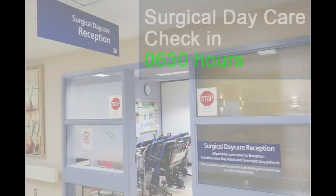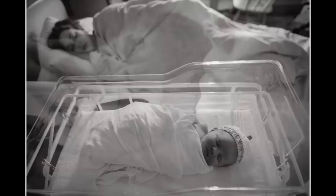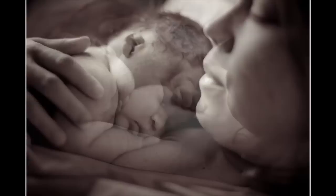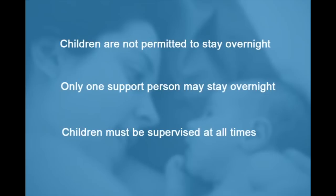We don't have any true visiting hours in the maternity unit — we support family-centred care. However, we do encourage you to limit your visitors so that you can get some much-needed rest and spend time breastfeeding your baby. It is a very exciting time, but rest in these early days is essential as you will be very busy when you go home. Children are not permitted to stay overnight in the hospital; only one support person may stay overnight — your partner, mother, mother-in-law, or friend, for example. Children must be supervised at all times when they are in the maternity centre.